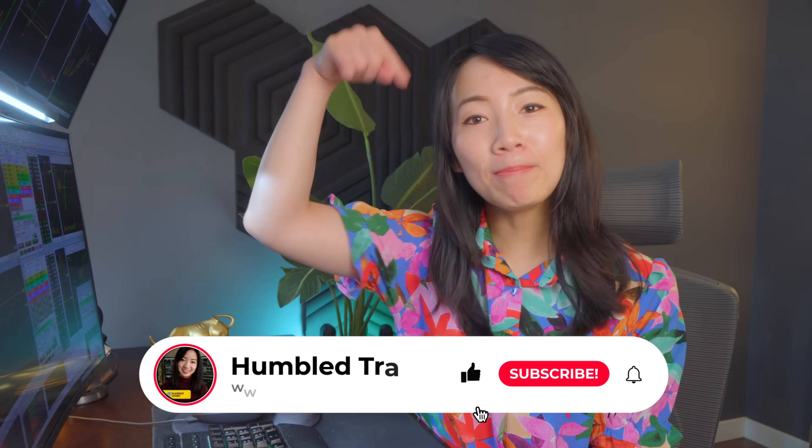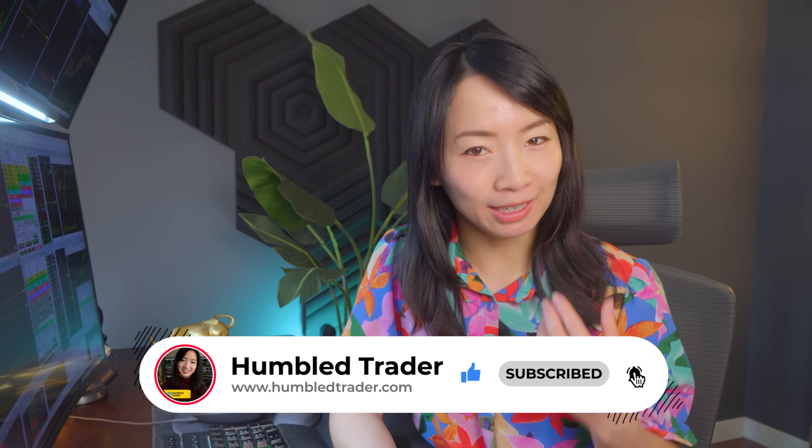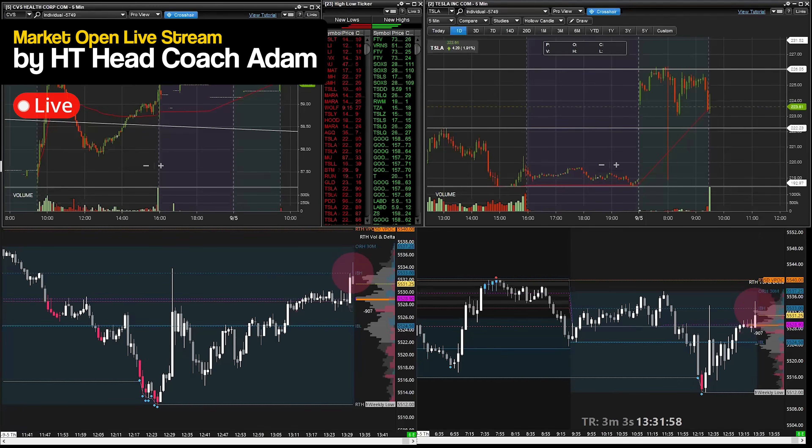Please remember to like this video below — it's free to support this channel, especially if you want to see more free trading educational videos like this. Hello everyone, welcome back. The market has opened up and we are seeing a bullish reaction from the SPY off the rip.